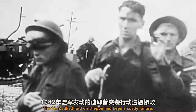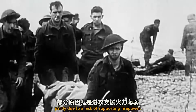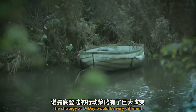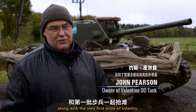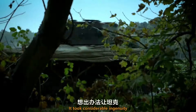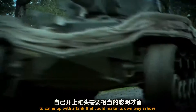The 1942 Allied raid on Dieppe had been a costly failure, partly due to a lack of supporting firepower. The strategy at D-Day would be very different. The idea was that you would have tanks coming up the beach along with the very first wave of infantry, which meant that the tanks themselves had to be amphibious. It took considerable ingenuity to come up with a tank that could make its own way ashore.